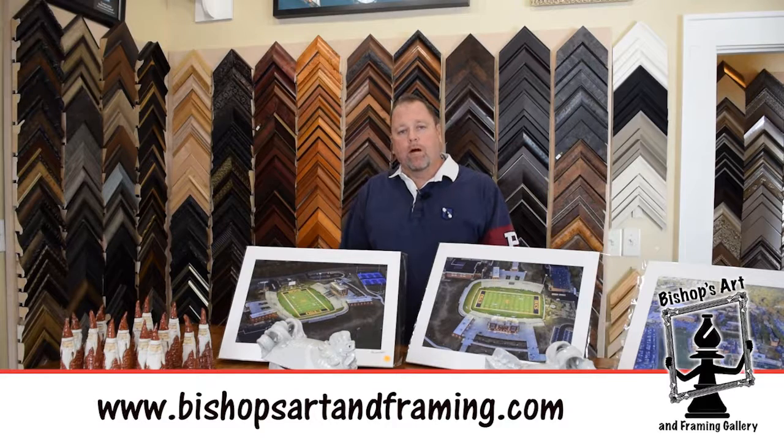So again, come by and see us — 20% off on custom framing, extended hours until 4 o'clock. We'll look forward to seeing you in the shop. Thanks a bunch, bye-bye.